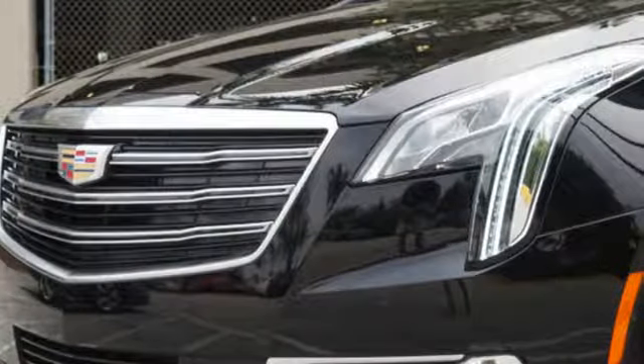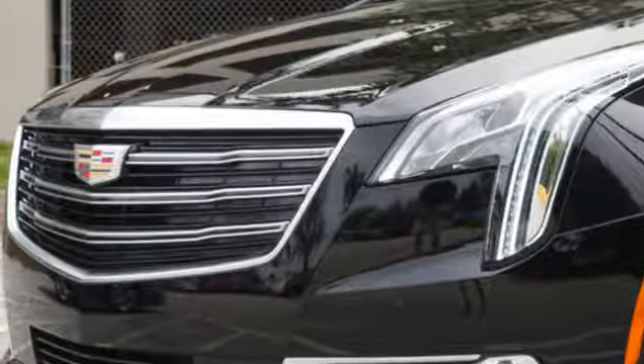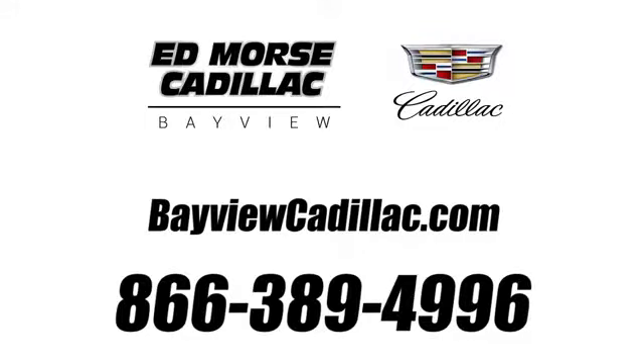The only thing better than owning a Cadillac is driving a Cadillac. Driving is believing. Test drive it today. Call us today at 1-866-389-4996.